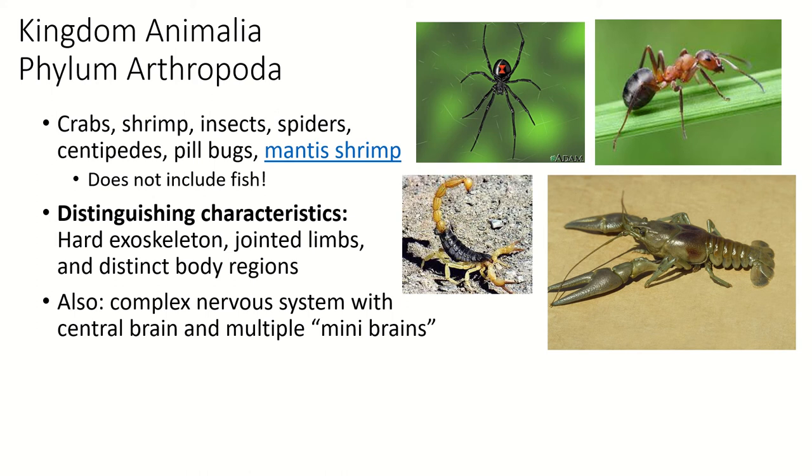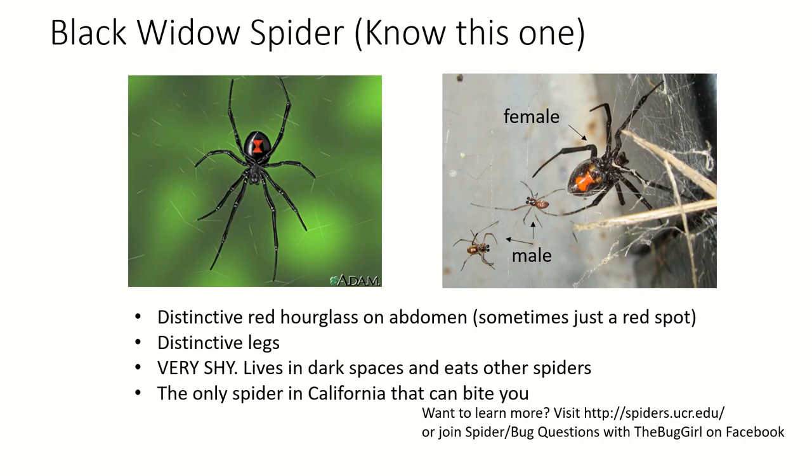For anybody sensitive about spiders, I apologize for the next page, but there are a couple of spiders I want you to know. The black widow spider is actually not uncommon in California, and it is the only spider in California that is going to harm you — except we do have a brown widow spider, which is non-native but similar. Black widow females have a distinctive red hourglass on the abdomen, but sometimes it's just a spot, so just leave it alone.